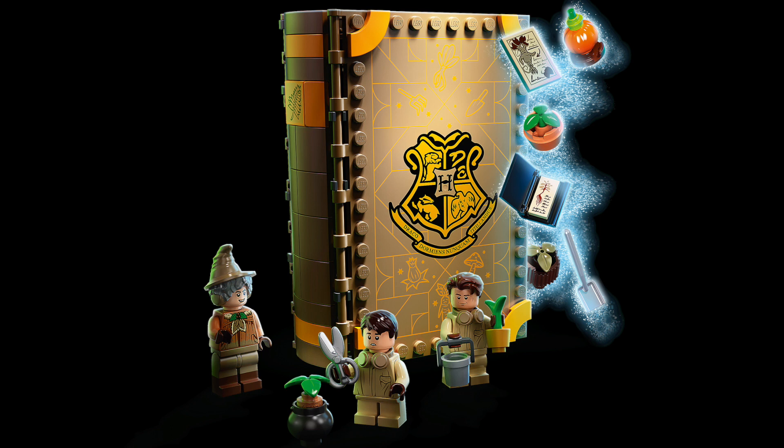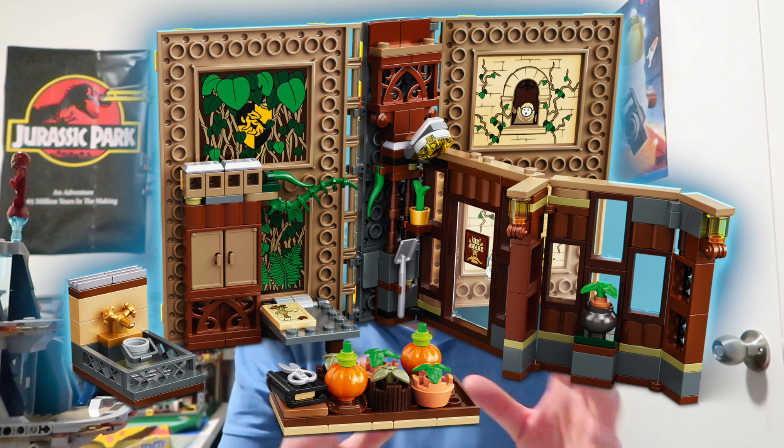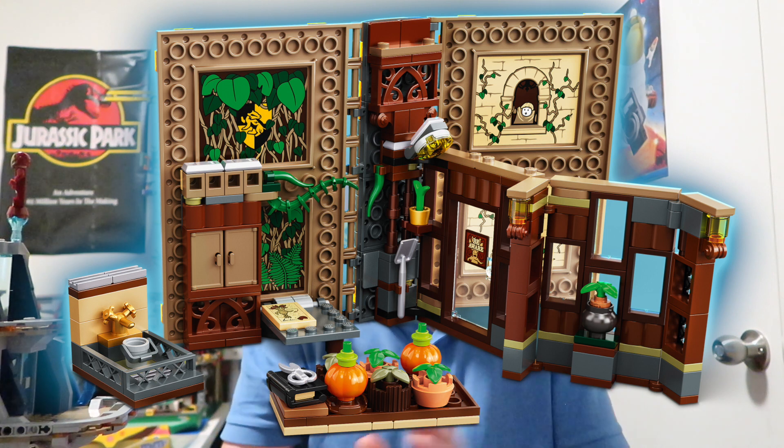They've done very well issuing different figures rather than just repeating Harry Potter every time. They're all small figures, so obviously younger characters. I just love how this one looks — there's so much opportunity for stories here. There's the flower beds, the pumpkins, everything from the movies and books is in there. It's great.